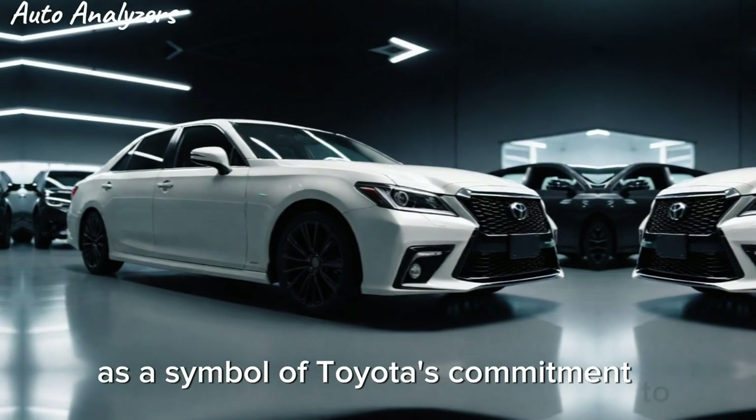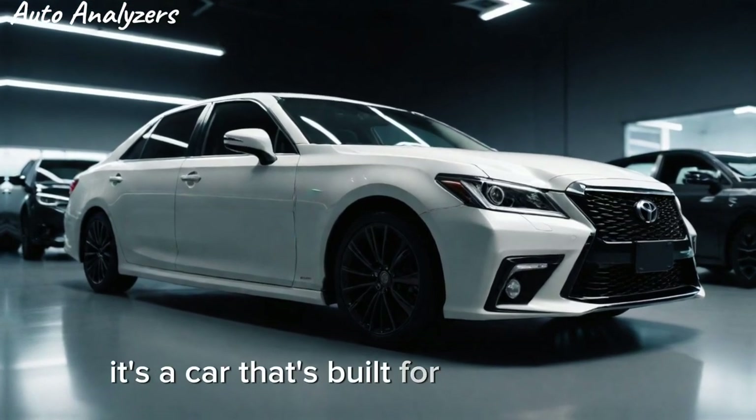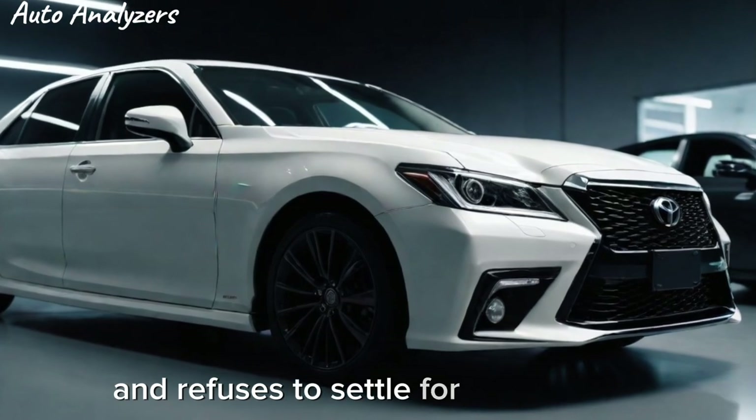As we look to the future, the Crown TRD stands as a symbol of Toyota's commitment to innovation and excellence. It's a car that's built for the discerning driver — someone who demands the best and refuses to settle for anything less.